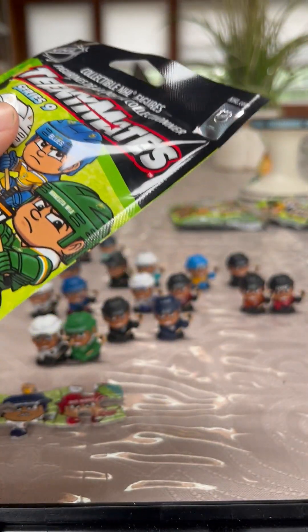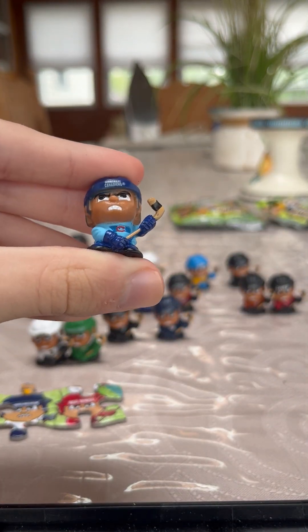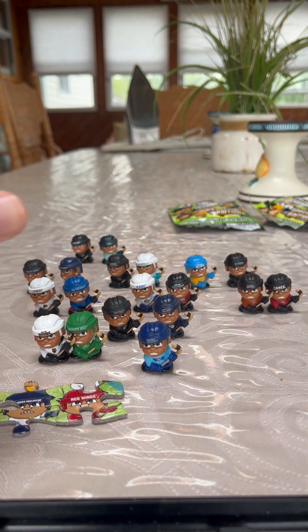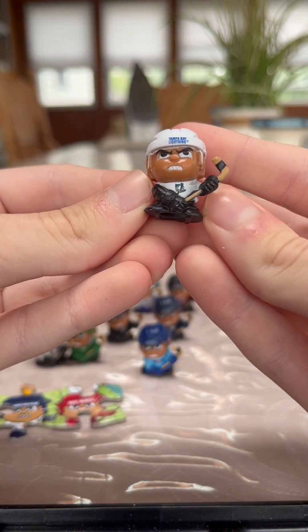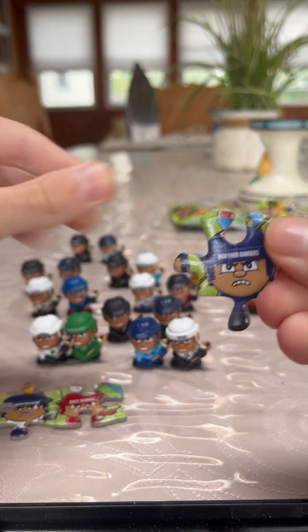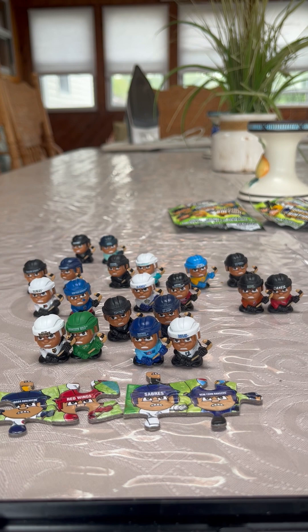Pack number two — let's see who we're going to get. Two new teams! Our first one is the Montreal Canadiens — we don't have him yet, so that's a new one. And then the other one is the Tampa Bay Lightning. Our puzzle pieces are the New York Rangers and the Buffalo Sabres. They connect together. Pretty good so far in pack two.